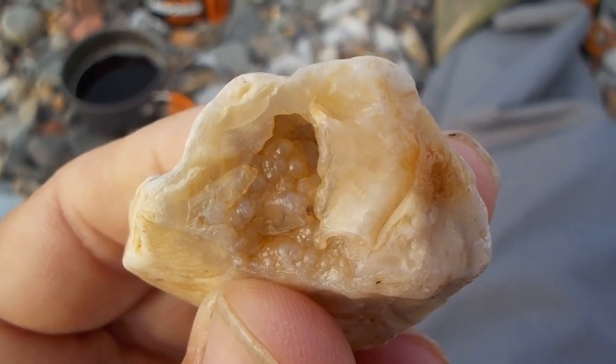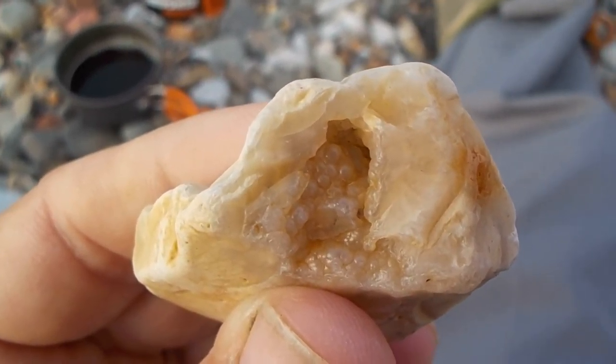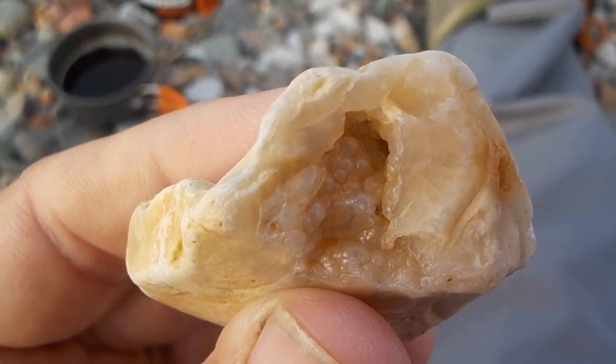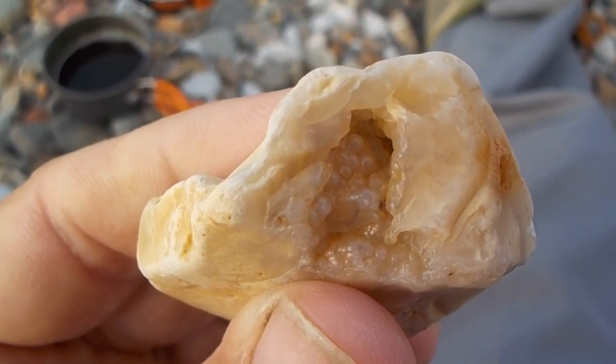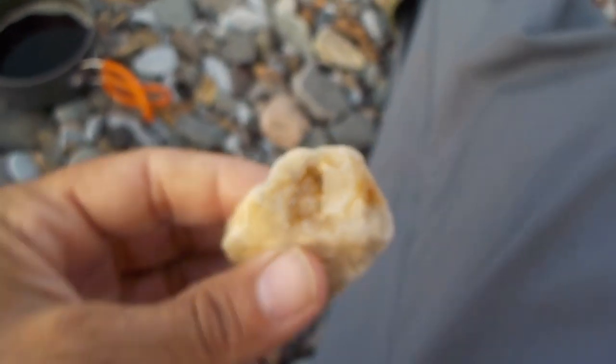Yep, this is a really great example of agatized fossil coral.